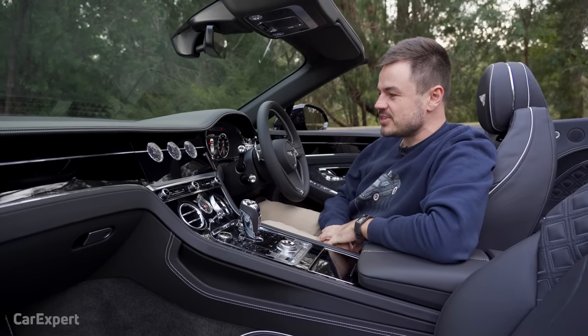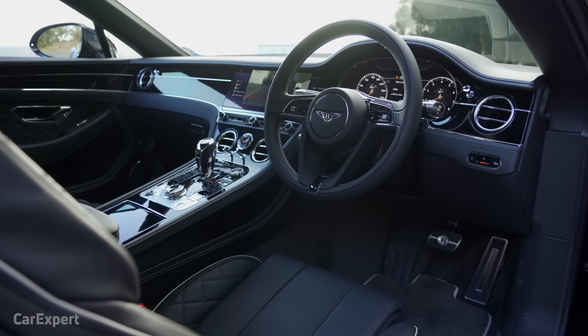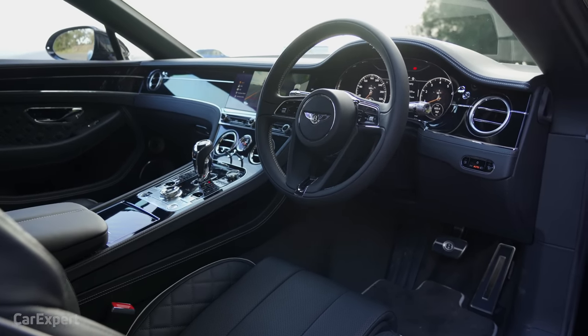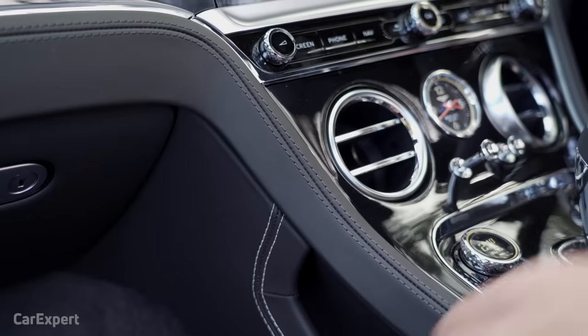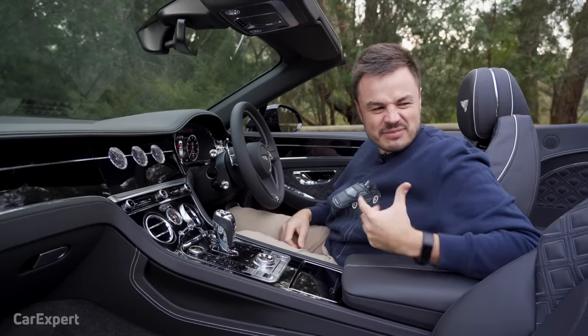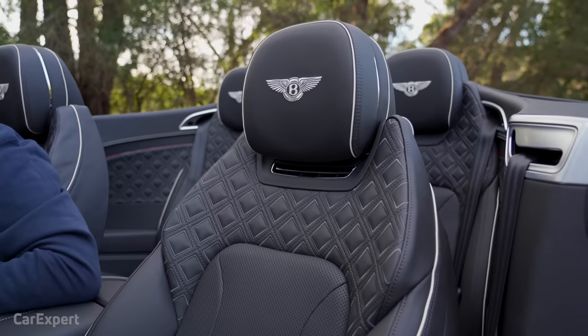Once you close the door and you're inside, you're presented with a really impressive interior. This is what your almost half a million dollars gets you. Every single surface is soft to the touch — it's all leather, with naked stitching, and the seats look fantastic with all the diamond quilting and the Bentley logo.